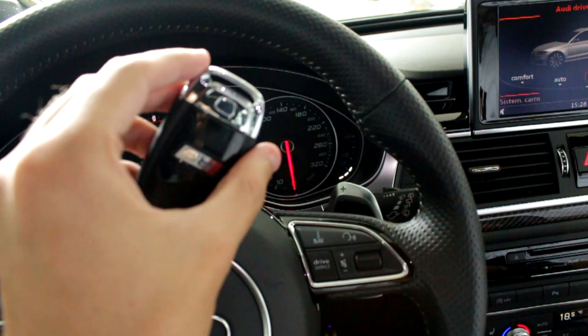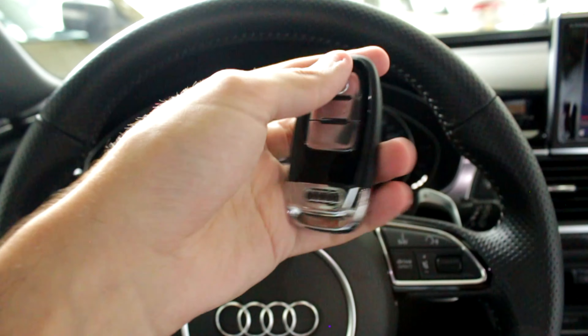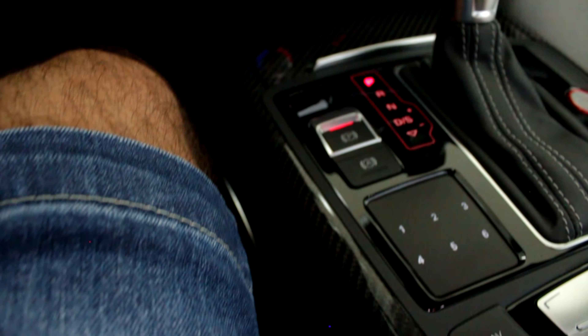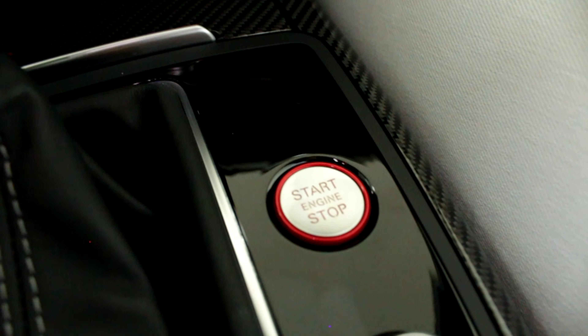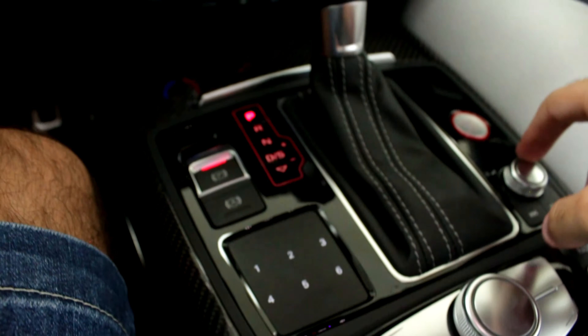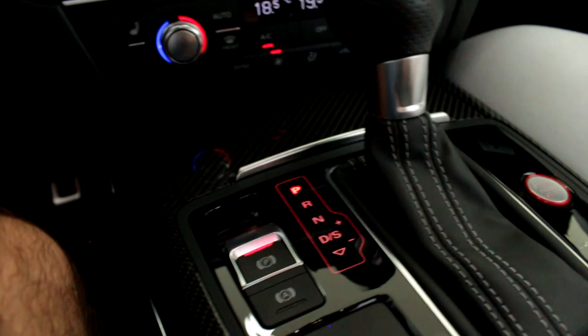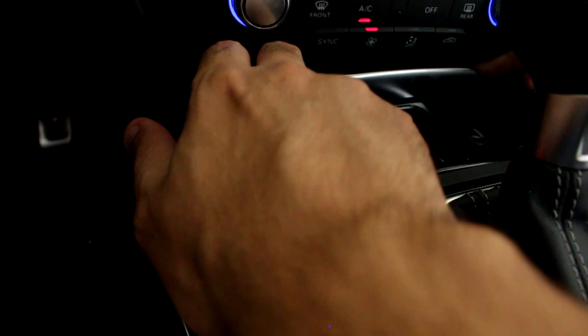O raio foi quase pra trás — cara, eu tomei um susto! Pessoal, olha a chave desse carro — RS, diferenciado. Vamos mostrar um pouco do console central. Freio de mão eletrônico, Start-Stop, aqui o botão da maldade — o botão que vai ligar o carro e te dar alegrias. Aqui o botão pra controlar o volume. Câmbio com revestimento completamente em couro. O carro é todo fibra de carbono nesses detalhes. Tem um espacinho aqui embaixo pra guardar moedas, bem escondido.